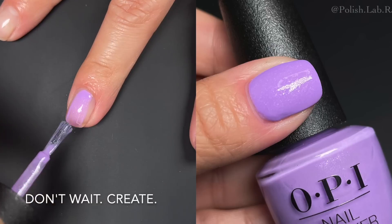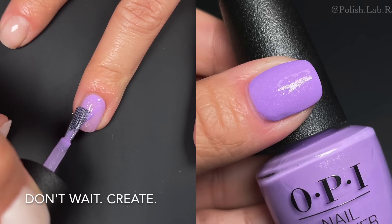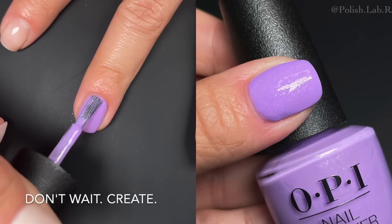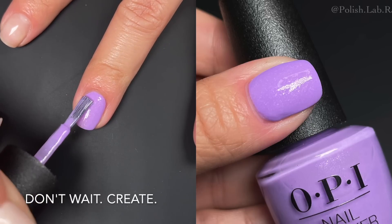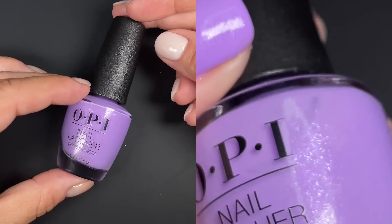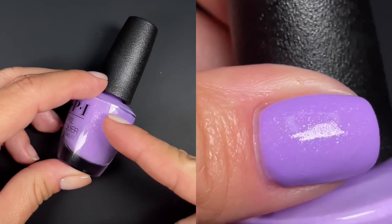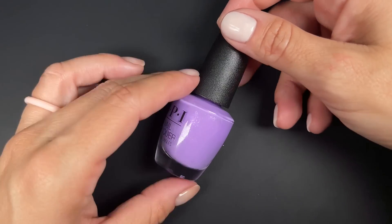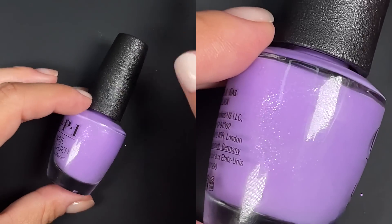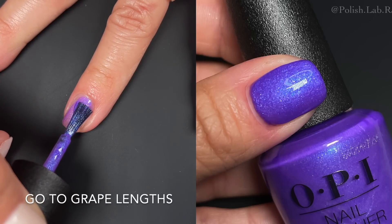Next is 'Don't Wait Create,' a beautiful light purple. It has the same little shards in the same color — no real shift into another color. I have this one in the okay-to-good formula category. It was even and a little nicer to work with; it looks like it will behave like the first two but it actually performed a bit better, so I'd place it toward the better-formula end.